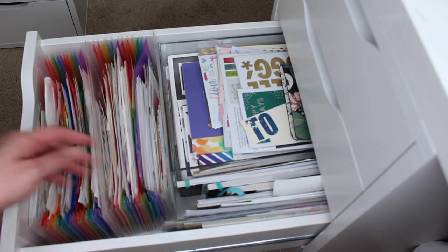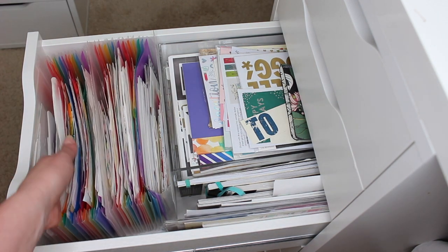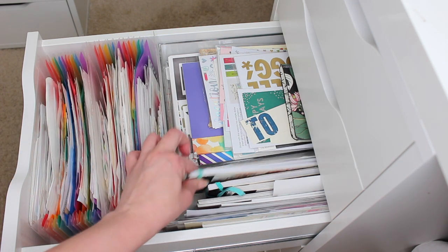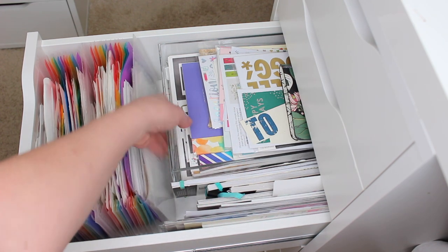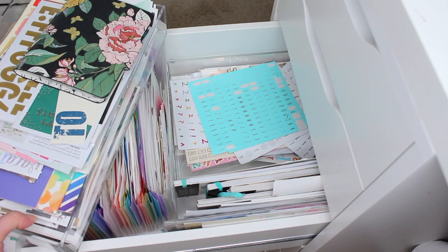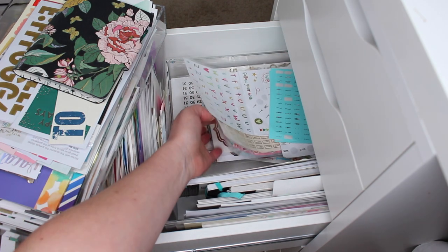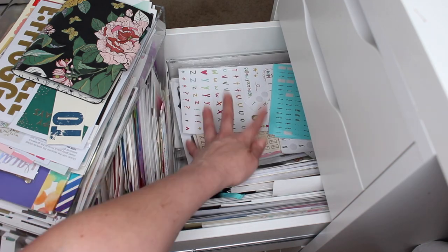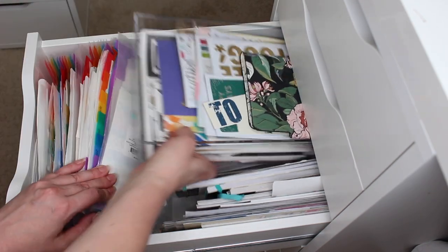The next drawer is my personal sticker stash. Up top I have dividers from the Container Store with all of my loose stickers, mainly from other shops. I also have some larger sticker pads from Happy Planner, Mambi, and things like that, plus two more acrylic bins filled with stickers. The bottom one has all of my alpha stickers, number stickers, and labels — it's really easy to find them when I know exactly where they are.